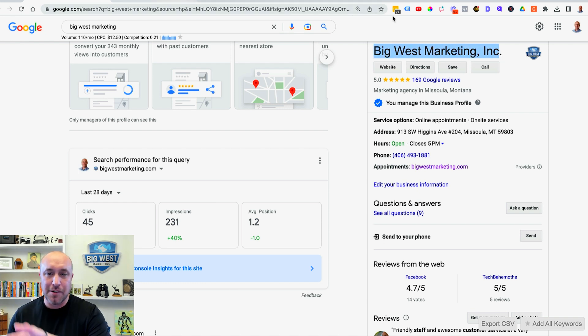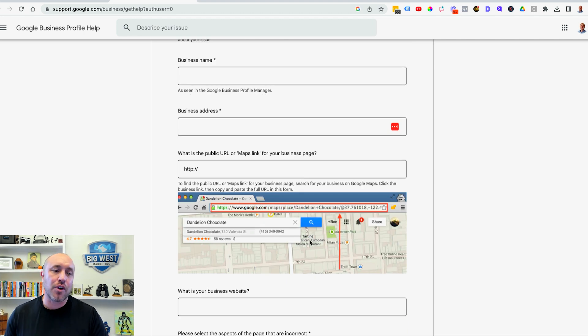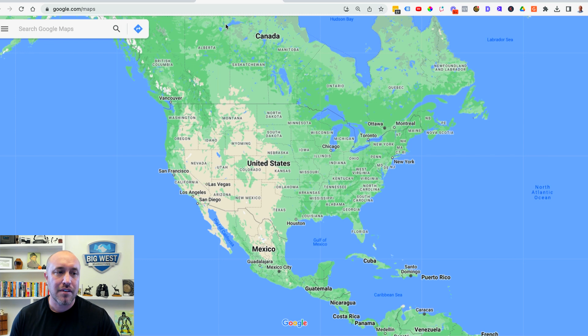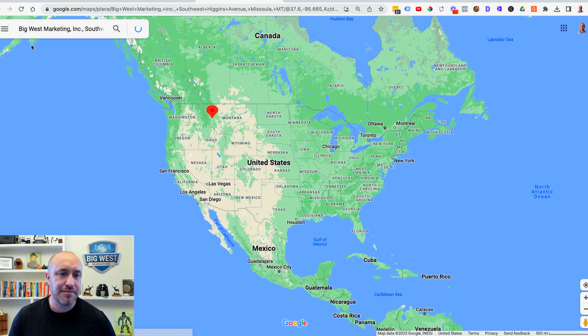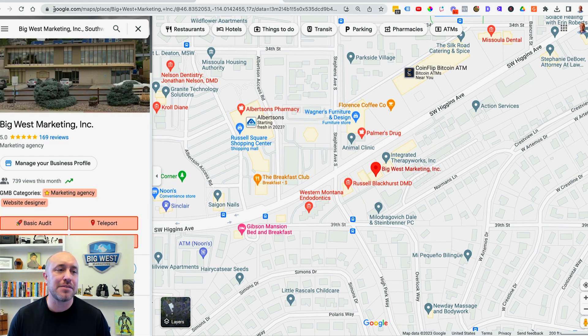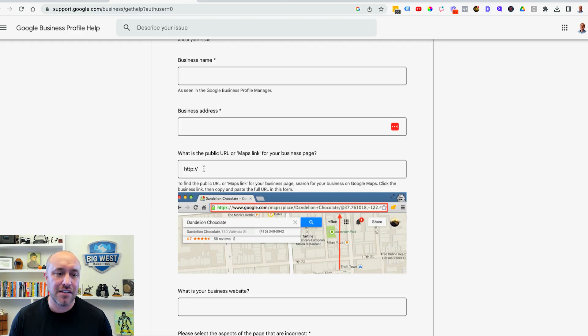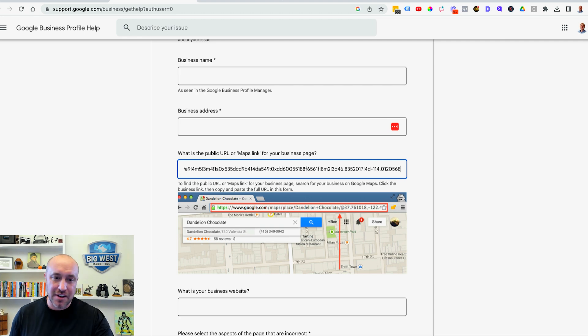For the business address, use the physical address you originally registered with Google when you set up the account — this is very important even if your address is hidden. Google will also ask for your Maps link. To get it, open a new tab, go to maps.google.com, search for your business, then copy that long URL from the address bar. Go back to the form and paste that full address in with all the numbers, letters, and symbols.